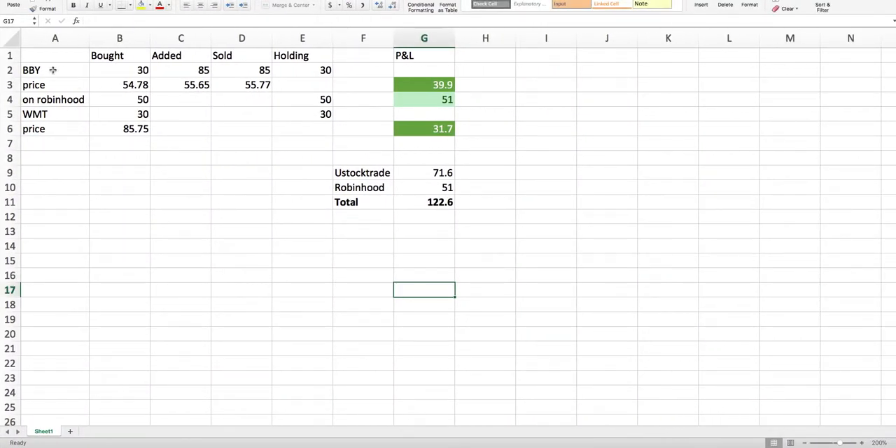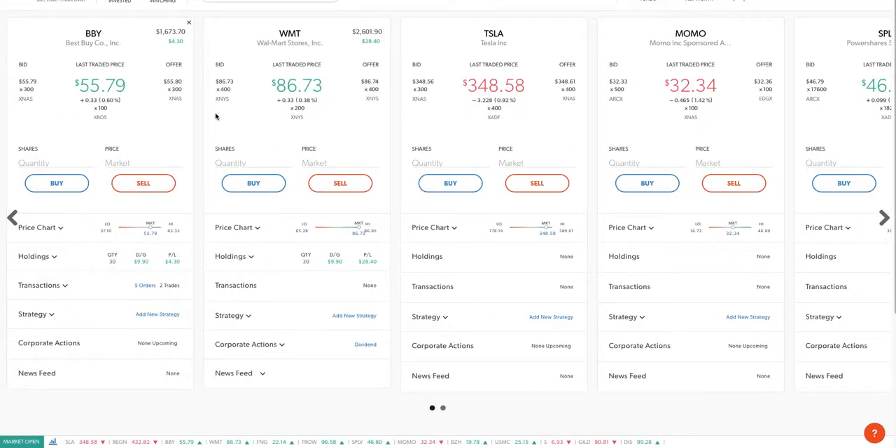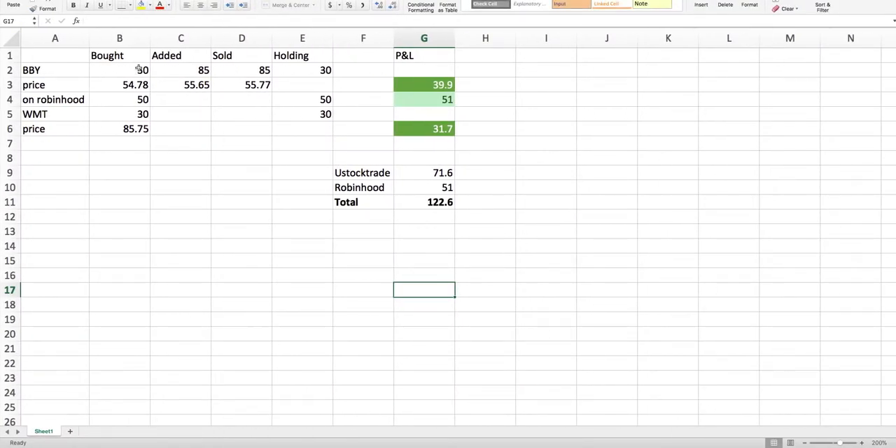On New Stock Trade, Best Buy: I bought 30 shares here, added today, it went down a little then shot right back up. Markets are doing really good. It went up and I sold around 55.78 — bought here, sold here, a quick profit.